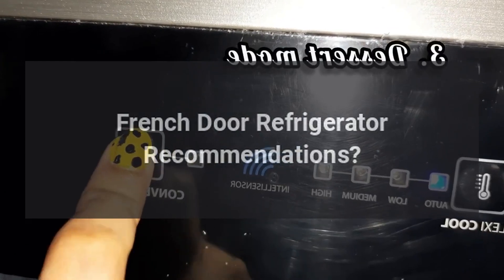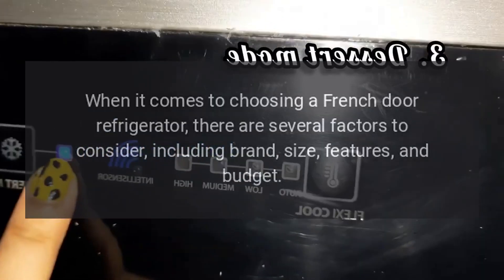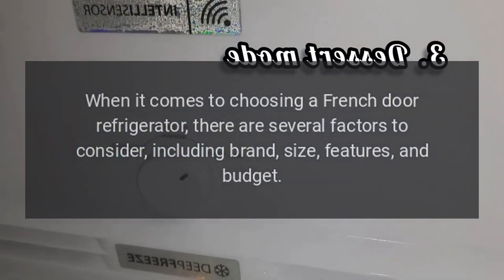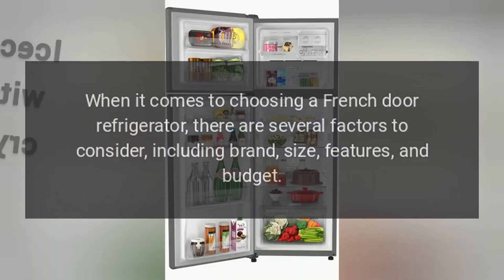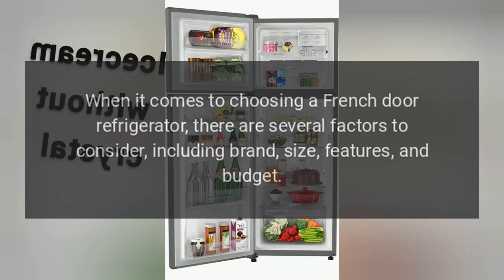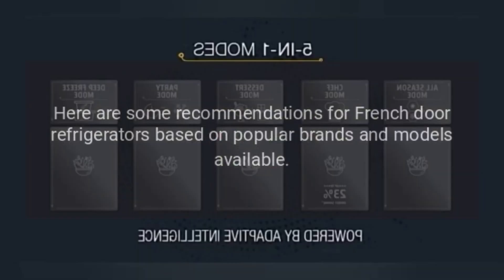When it comes to choosing a French door refrigerator, there are several factors to consider, including brand, size, features, and budget. Here are some recommendations for French door refrigerators based on popular brands and models available.